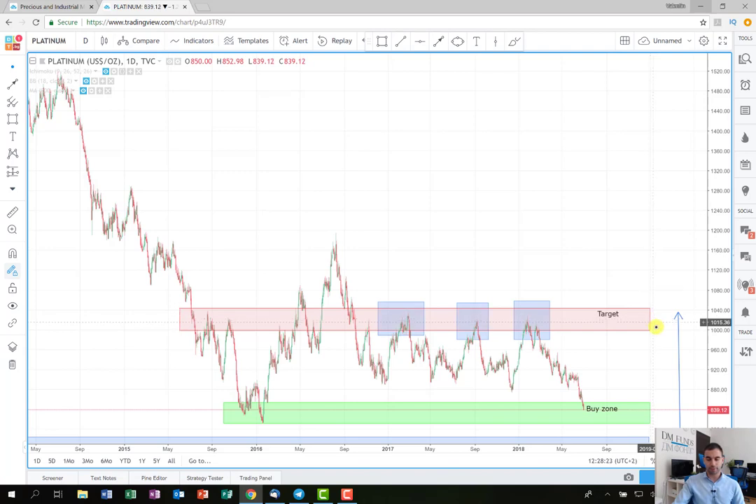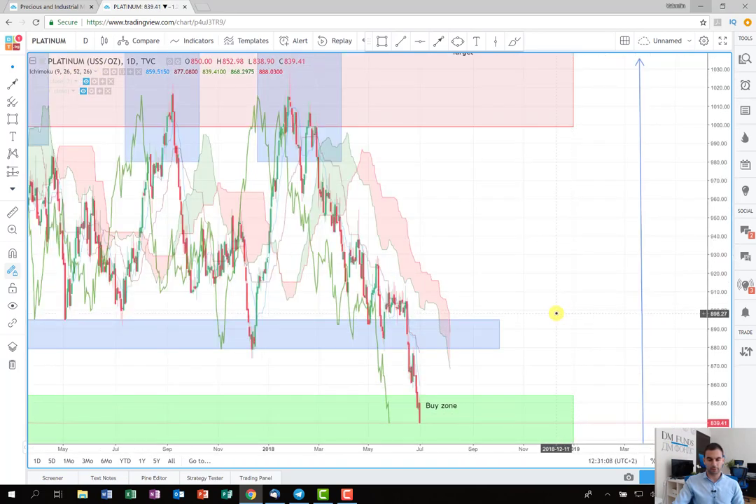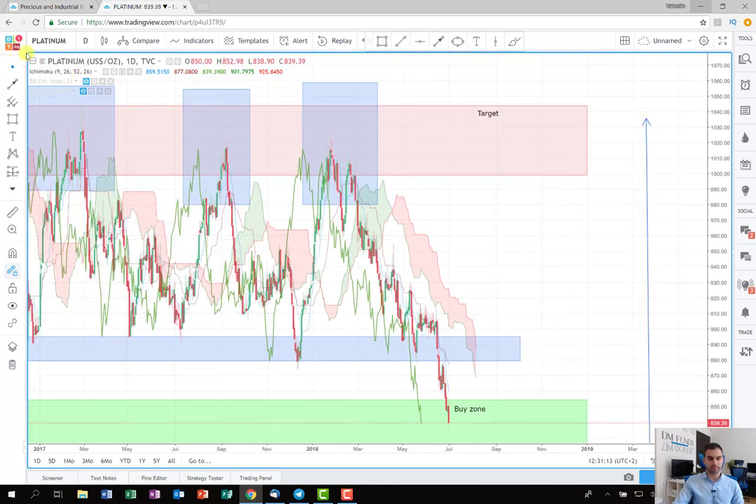Hopefully this will happen in the next one or two weeks. I don't think the movement will be straightforward and the price will just soar to the target, because as you can see there are several levels that the price needs to break. For example, I will probably try to support my opinion with some indicators like the Ichimoku cloud, but for now it is not giving me a clear signal, so that's why I'll probably wait for further development of the price. This was the quick trading plan on the metal platinum.